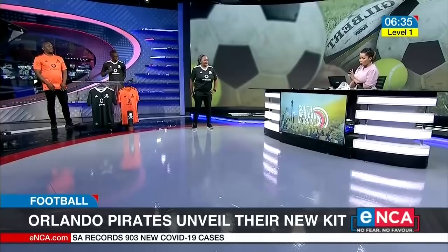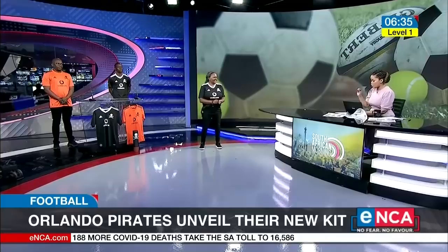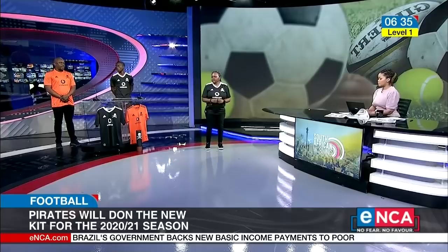Bob, I'm going to start with you. I'm quite interested to know about the technology behind this jersey. I know that it is aero-ready and that has something to do with keeping the players dry. Yes, for us in terms of innovation, we've used the aero-ready material, which is very light. It absorbs sweat and keeps the players dry and light as they perform their duties.